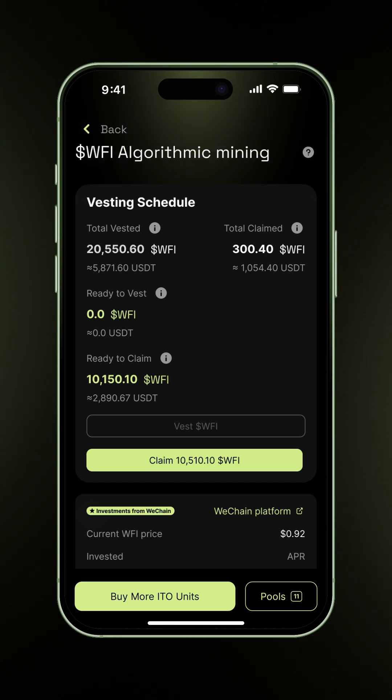Now, let's move on to Claiming. In the Ready to Claim section, you'll see how much WFI has fully unlocked and is ready to move into your wallet. You need at least 20 WFI ready, and must not have claimed in the past 24 hours. Tap Claim WFI.